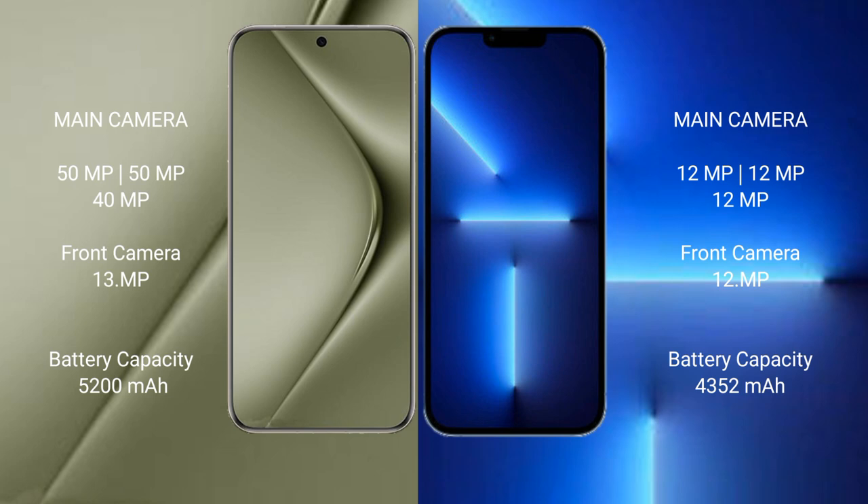Wahabepura 70 Ultra has a 5200mAh battery with 100W fast charging support. iPhone 13 Pro Max has a 4352mAh battery with 30W fast charging support.